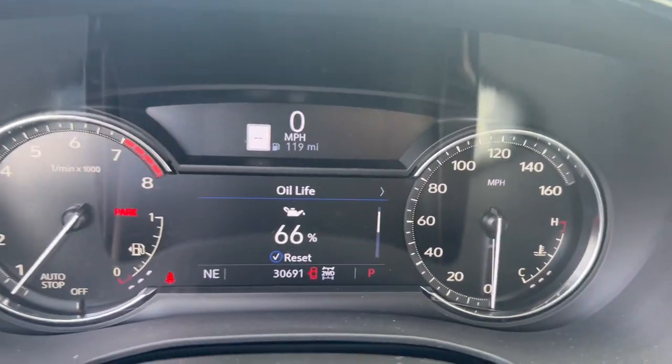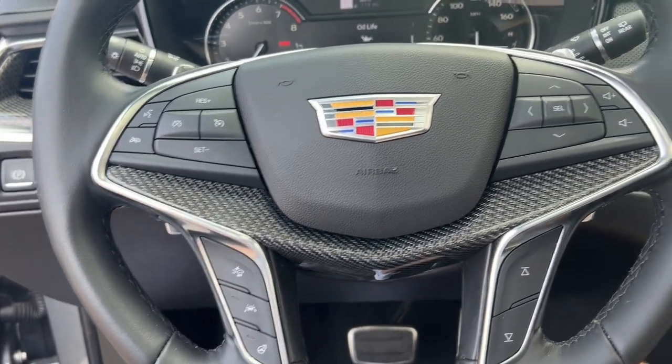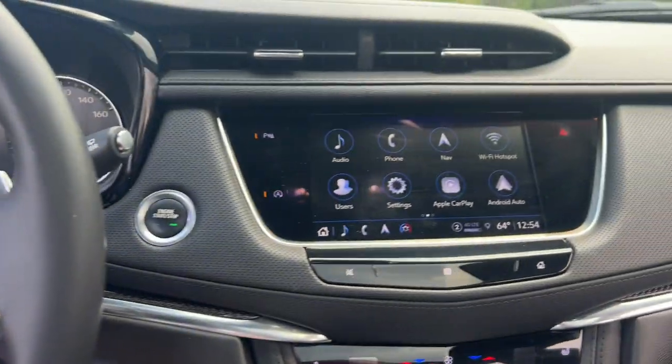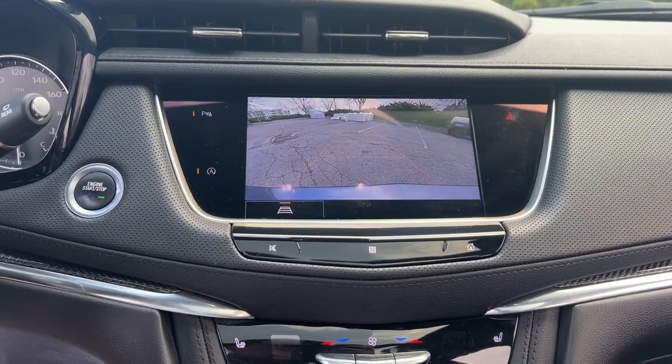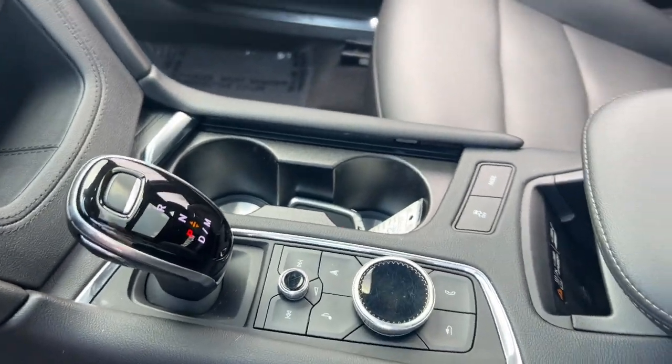These are just some of the great options this vehicle comes with: heated steering wheel, Apple CarPlay and Android Auto, navigation system, keyless entry, heated driver's seat, sun moonroof, heated mirrors, premium sound system, and power passenger seat.